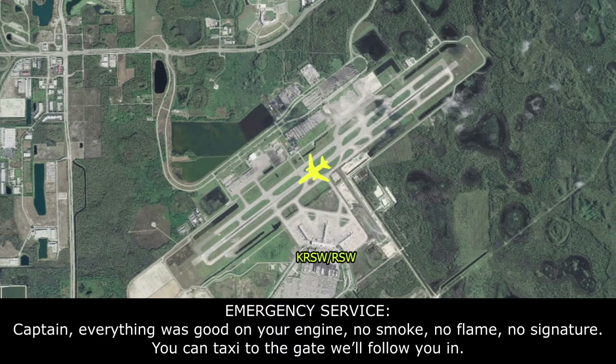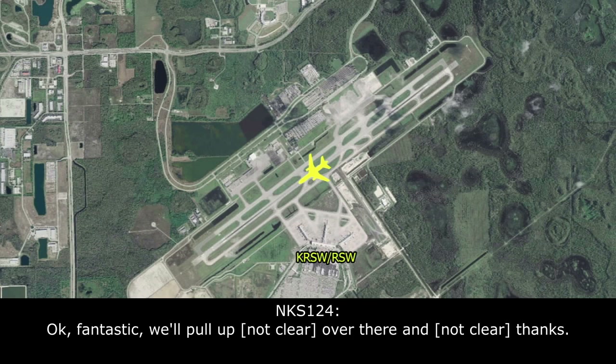Spiritwings 124, Captain, everything looks good on your engine — no smoke, no flame, no heat signature. You can taxi to the gate and we'll follow you in. Okay, fantastic. We'll pull off at Foxtrot 3 over there and flex on the good motor.